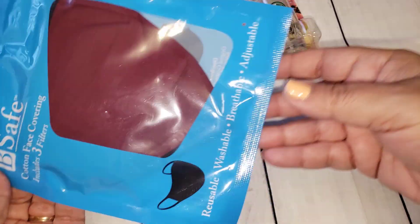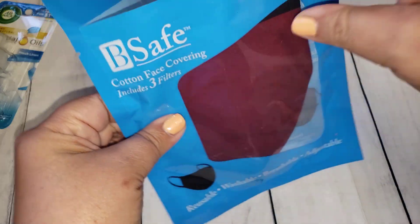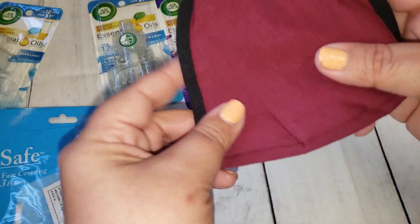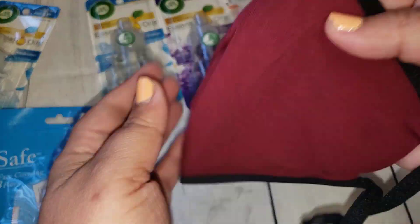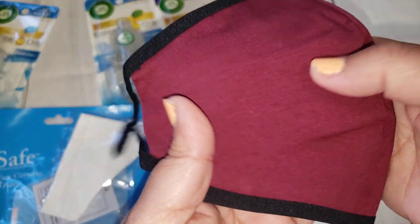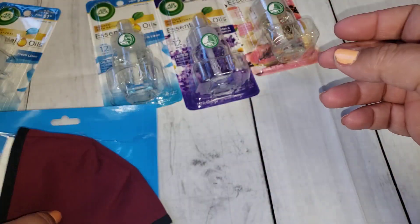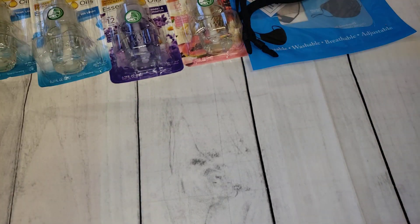Then I picked up another face mask — this one has three filters you can insert inside. I got this one for my husband. He has an antique car and goes to car shows, and this mask actually matches his car's color. Right now they're still required to wear masks at car shows, so I thought it would be nice since it matches his car.